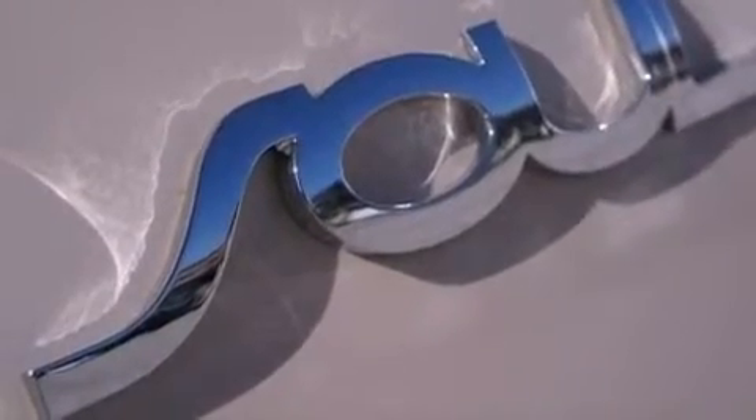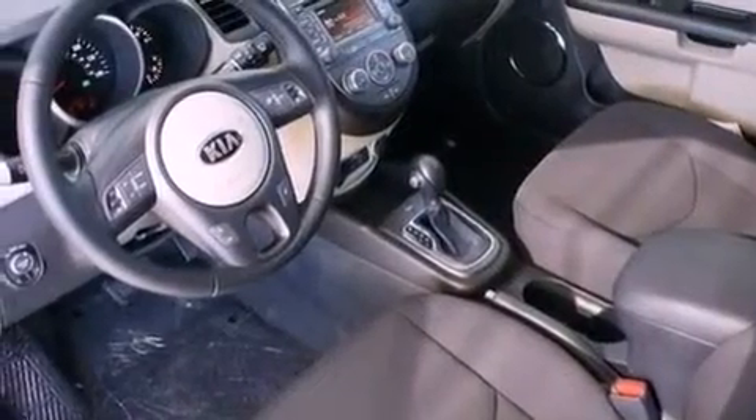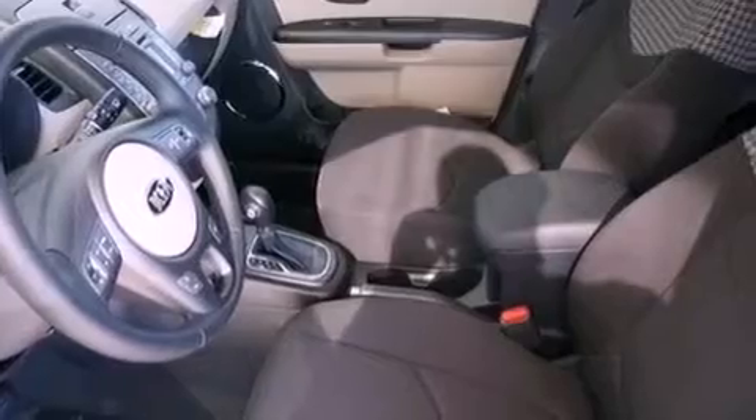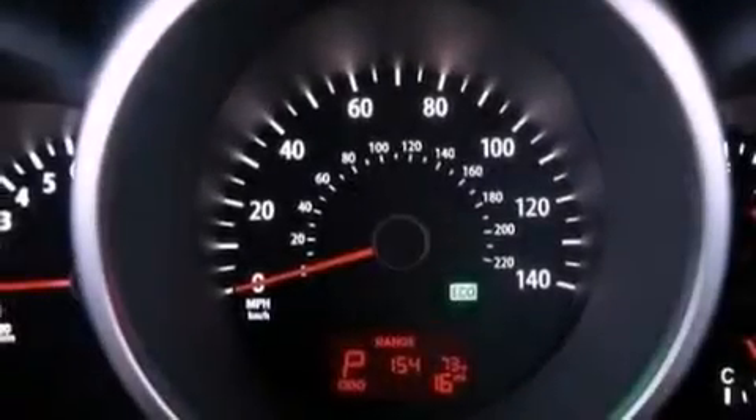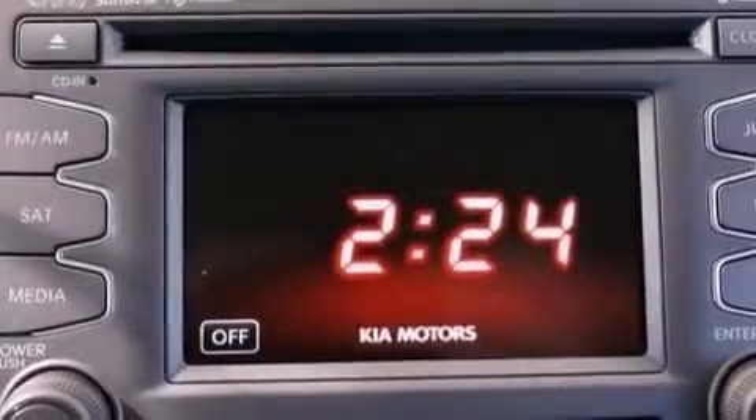The following features are also included: air conditioning, cruise control, steering wheel mounted controls, a leather-wrapped steering wheel, performance tires, an illuminated driver's side vanity mirror, front fog lights, rear impact crumple zones, heated side view mirrors, and aluminum wheels.